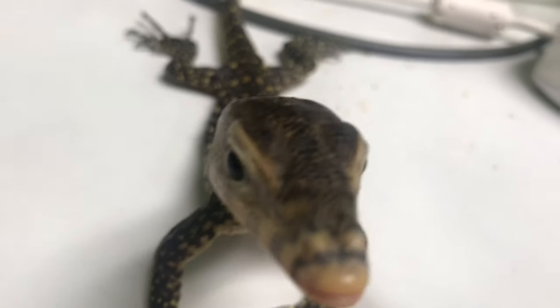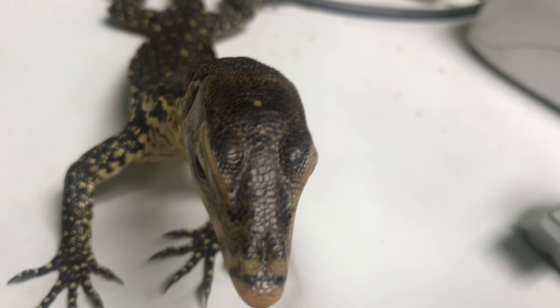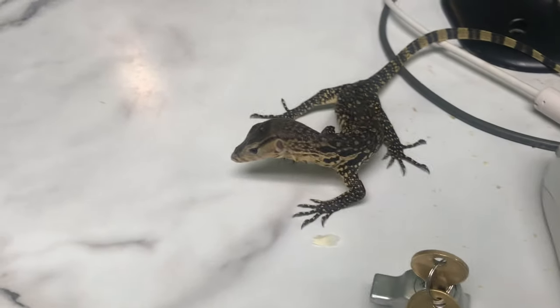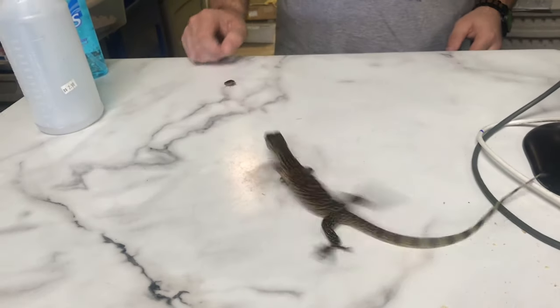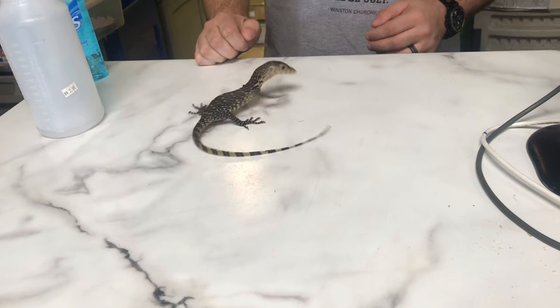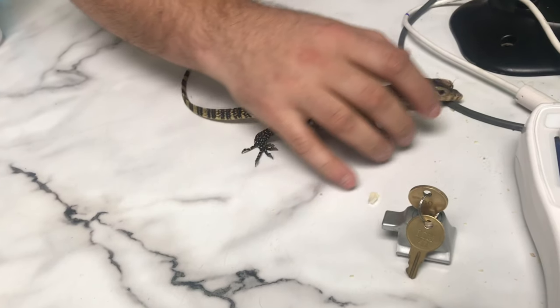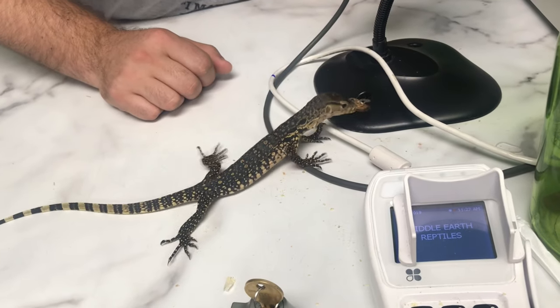I know he likes his roaches so I like to feed him his roaches. Look how cool he looks. I hope he attacks the camera - I don't think he will, he doesn't move fast enough. He's so cool. We gotta get him a girlfriend. Want a bigger one? It's caught on the side of your face. Get it. There you go.